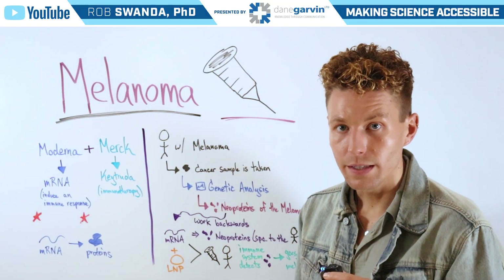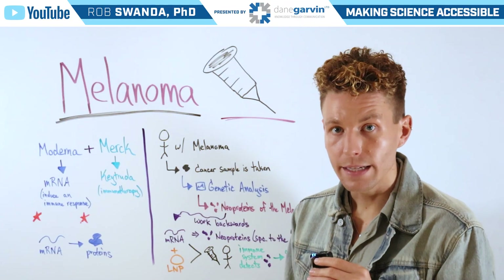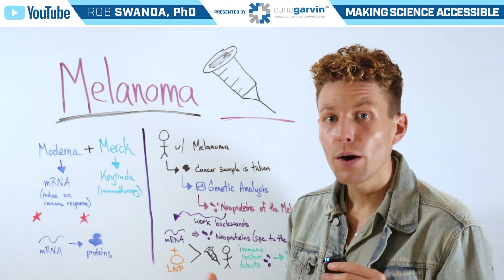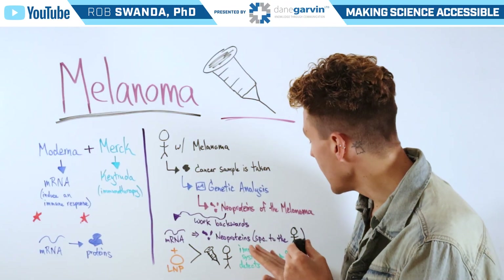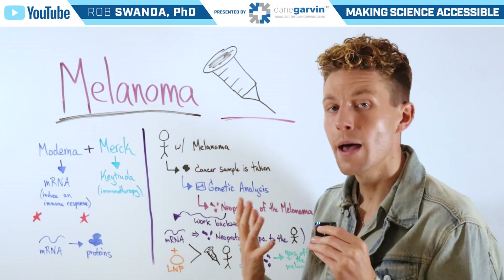This sends signals to our immune system to detect those neoproteins and mount an immune response against them. The immune system will then be on the lookout throughout the body, attacking any of those neoproteins associated with that individual's melanoma.